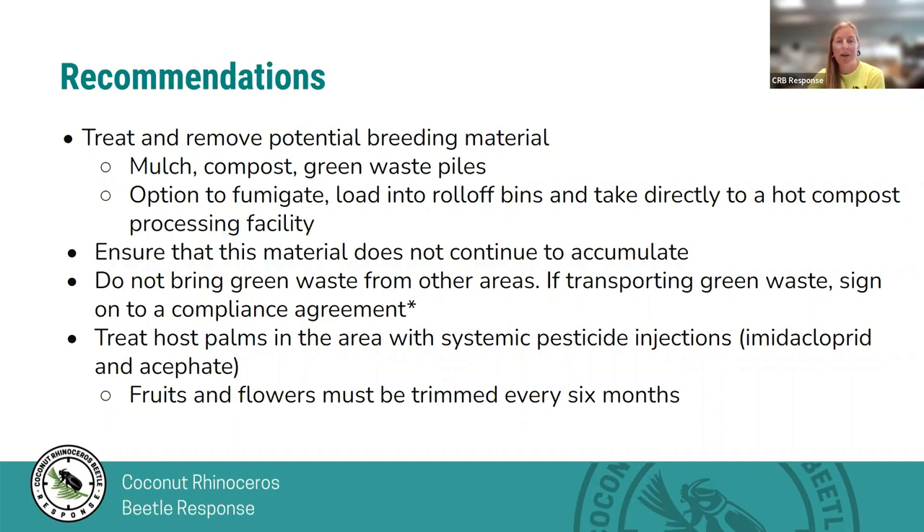Treatment of any infested material helps to bring populations down. I'll now pass it off to Keith, and he will talk more about treatments and other myths about CRB.